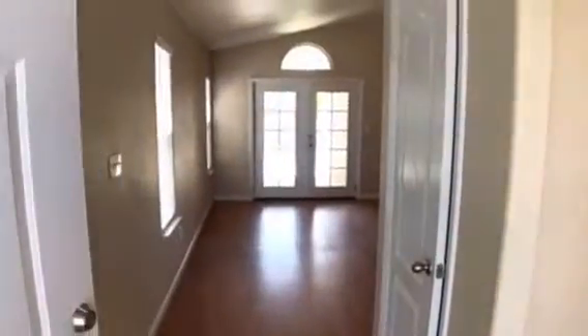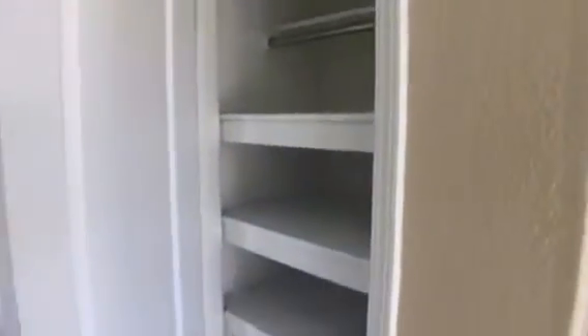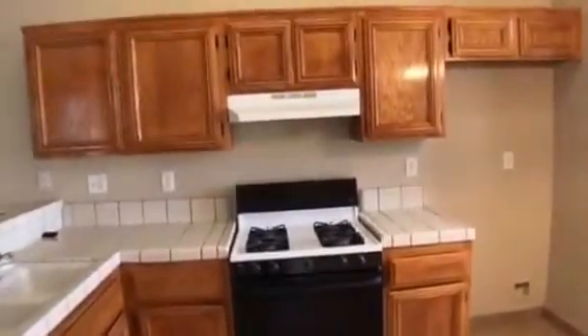When you first walk into the entry, you can see the living room. Right here is a nice little closet for the entry. And then right next to that is the kitchen — small but still very usable. And here's your dining room with a nice big window to the outside, and then a decent sized little pantry.